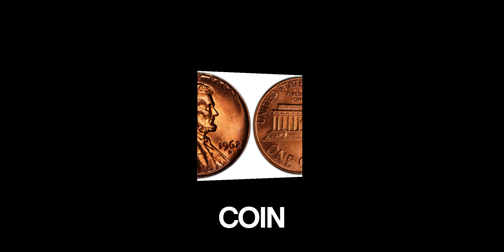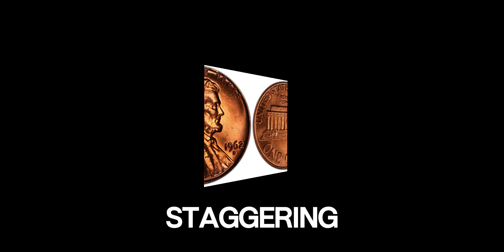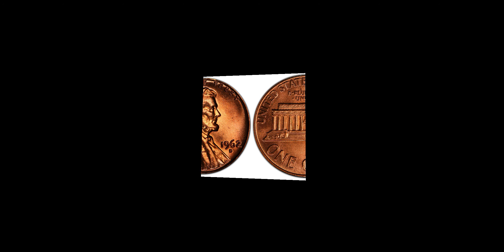In the world of coin collecting, rarity and condition are everything. A penny like this one, in perfect condition, could fetch a staggering amount at auction. A recent auction set the market value for this incredibly rare coin, and collectors and enthusiasts were astounded by the final bid.